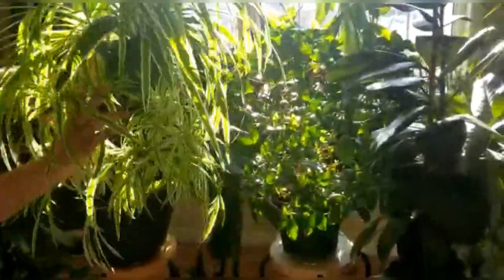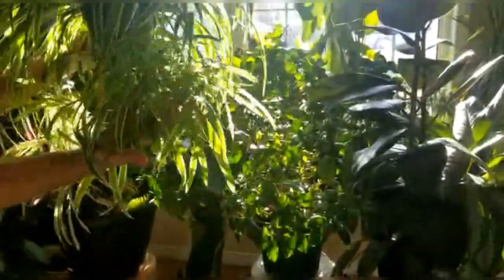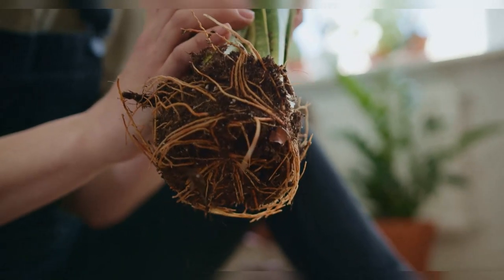I also have another spider plant in a 10-inch pot, and that one almost never makes spider babies. From my experience, I have found that spider plants do like to be a bit root-bound, and if you want to encourage spider babies you should keep them slightly root-bound.